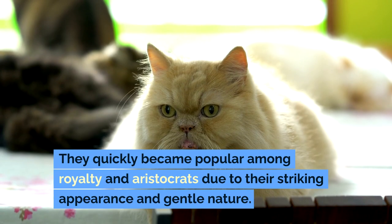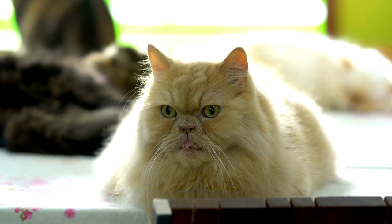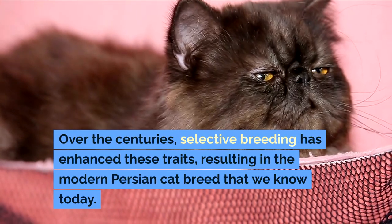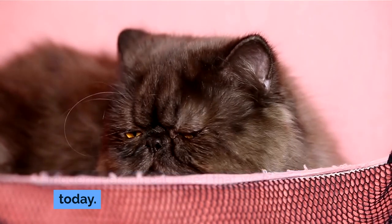They quickly became popular among royalty and aristocrats due to their striking appearance and gentle nature. Over the centuries, selective breeding has enhanced these traits, resulting in the modern Persian cat breed that we know today.